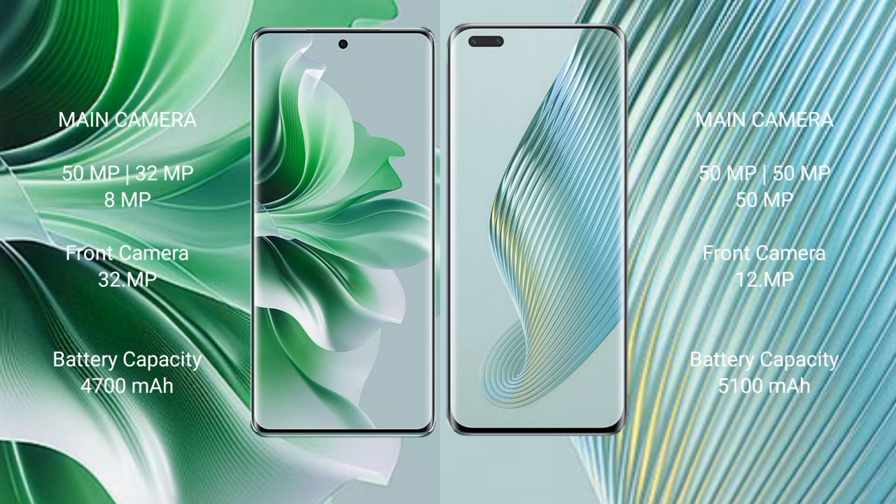Oppo Reno 11 Pro features a rear triple camera setup: 50 megapixels plus 32 megapixels plus 8 megapixels, and front camera 32 megapixels. Honor Magic 5 Pro features a rear triple camera setup: 50 megapixels plus 50 megapixels plus 50 megapixels, and front camera 12 megapixels. Oppo Reno 11 Pro has a 4700mAh battery with 88W fast charging. Honor Magic 5 Pro has a 5100mAh battery with 66W fast charging.